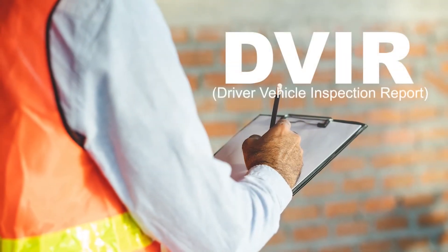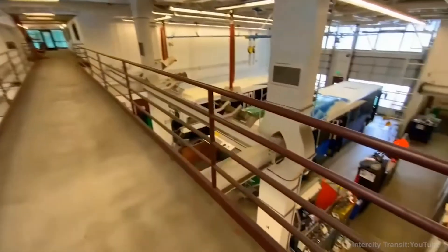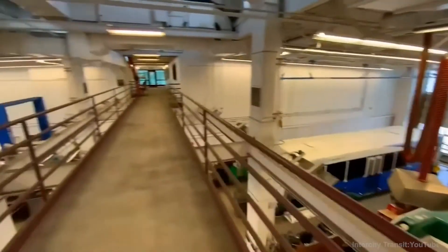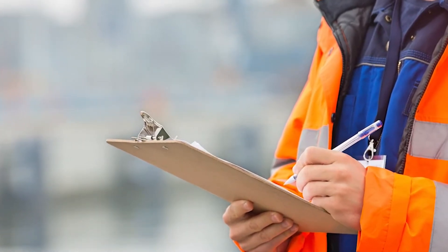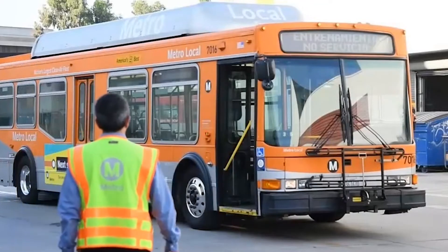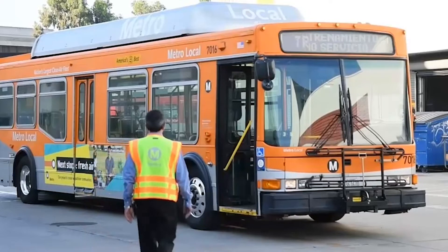Next we'll discuss the DVIR. The DVIR will help you document and record anything you find wrong during your pre-trip inspection. The DVIR will also be used by maintenance personnel to correct any of the defects you indicate. It can be in a paper format or digital depending on your location's procedure. The DVIR must be filled out accurately and completely for each vehicle you operate. You must be satisfied that the vehicle is in safe operating condition. Only the operator that will be driving the vehicle will need to fill out the DVIR.